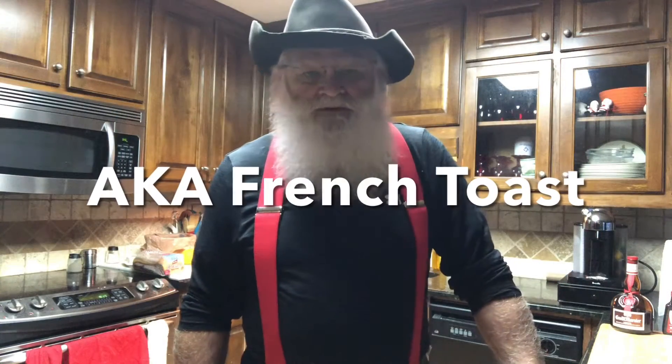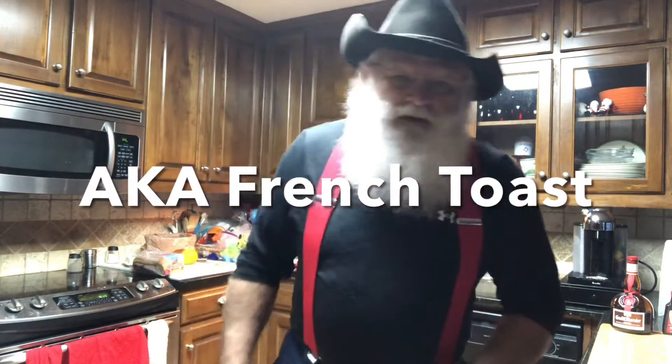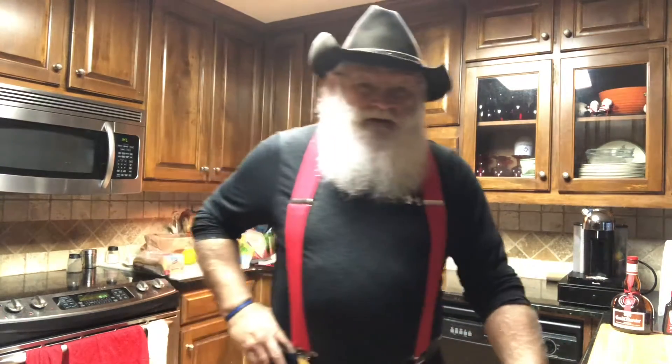Good morning folks, Cowboy here. Today we're going to be making what some people call French toast. But where did it really get its name? In France they call it Lost Bread — that's the translation. The French term is spelled P-A-I-N P-E-R-D-U, and I'm not sure how to pronounce that, so we're just going to call it Lost Bread.